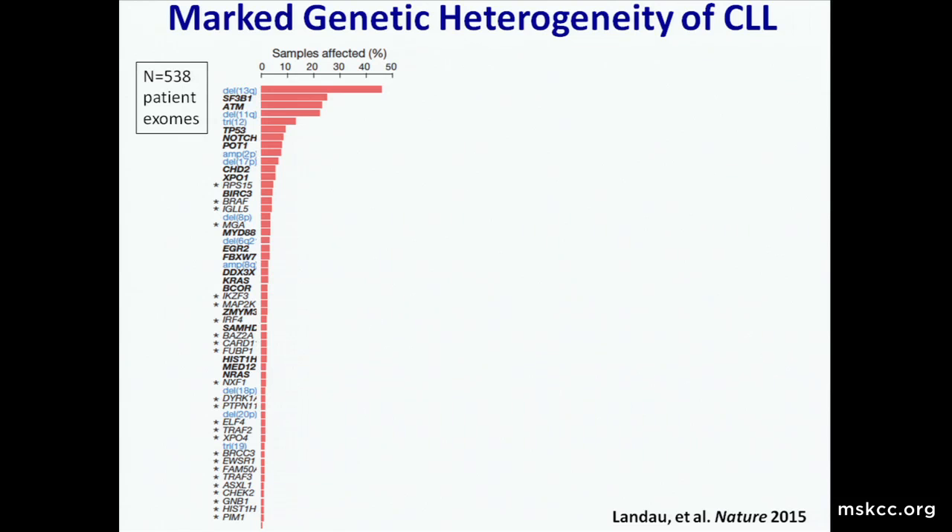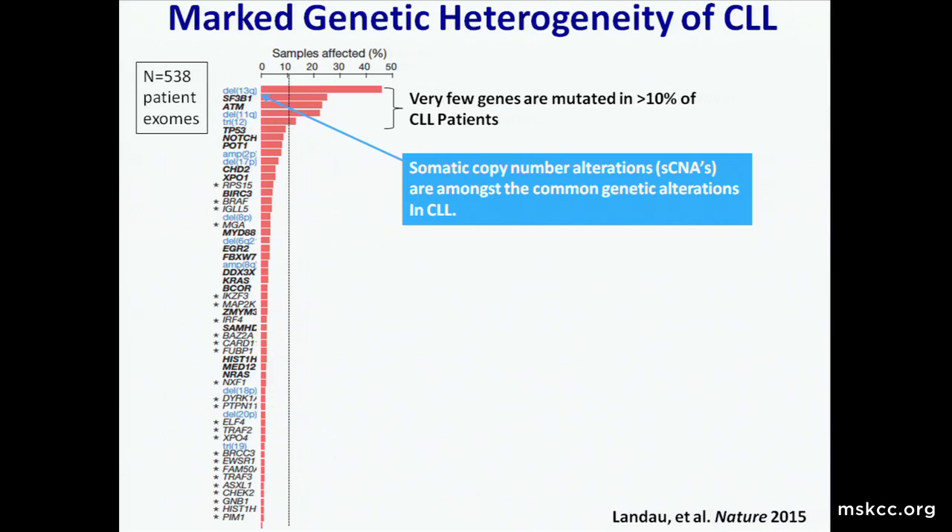This is a table of the common genetic alterations in CLL patients as a histogram, from over 500 patient exomes. Very few genes are mutated in more than 10% of CLL patients. Despite all the fancy exome and genome sequencing, the most common alterations in CLL are things we've known about for two to three decades: deletion 13Q, deletion 11Q, and trisomy 12 are amongst the top five most common alterations in CLL.